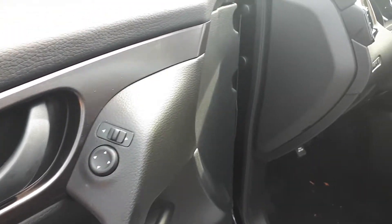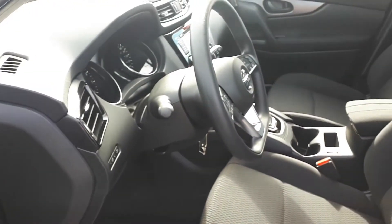On the driver's side door we have the power mirrors, locks and windows, and an automatic driver's side window.